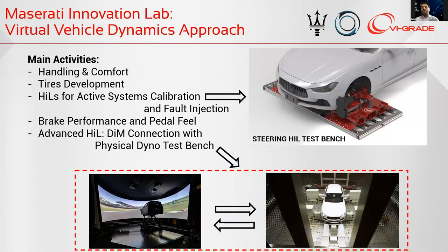We also have an advanced hardware-in-the-loop bench test — the connection of the DIMM 250 with our physical dyno test bench in two different facilities, the farthest being about 10 kilometers apart. This allows us to simulate and replicate the real behavior of the engine with the connection to the DIMM.